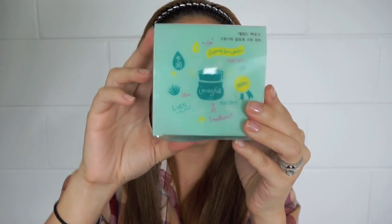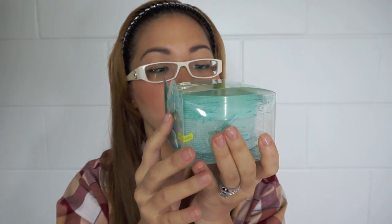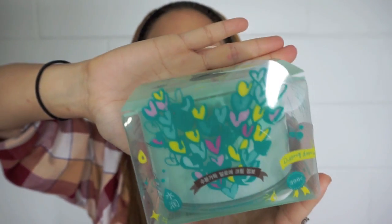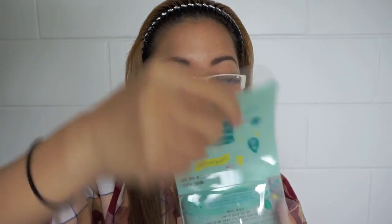I also got the Moistfull Aloe Soothing Cream Jumbo. It looks so cute in the packaging with all those hearts on it. They told me this can replace your regular moisturizer or day cream.